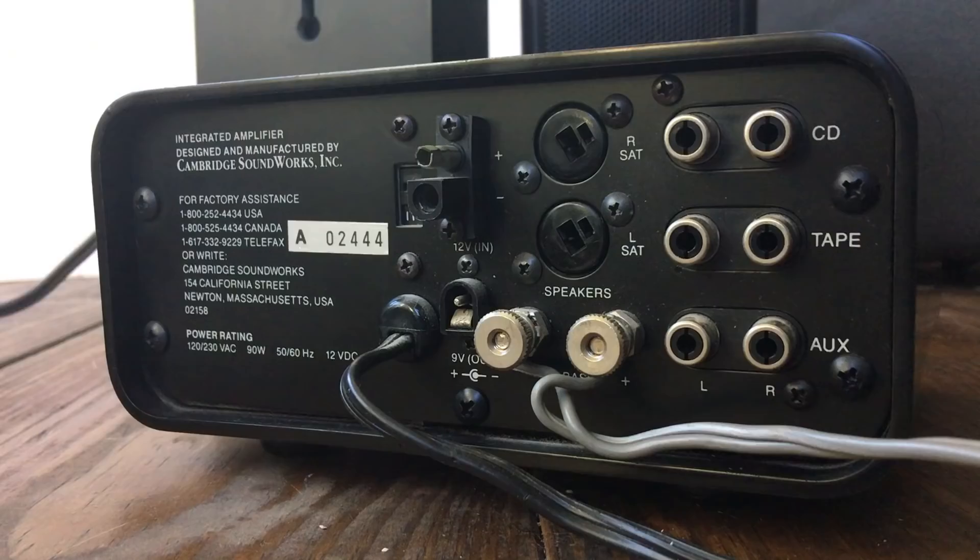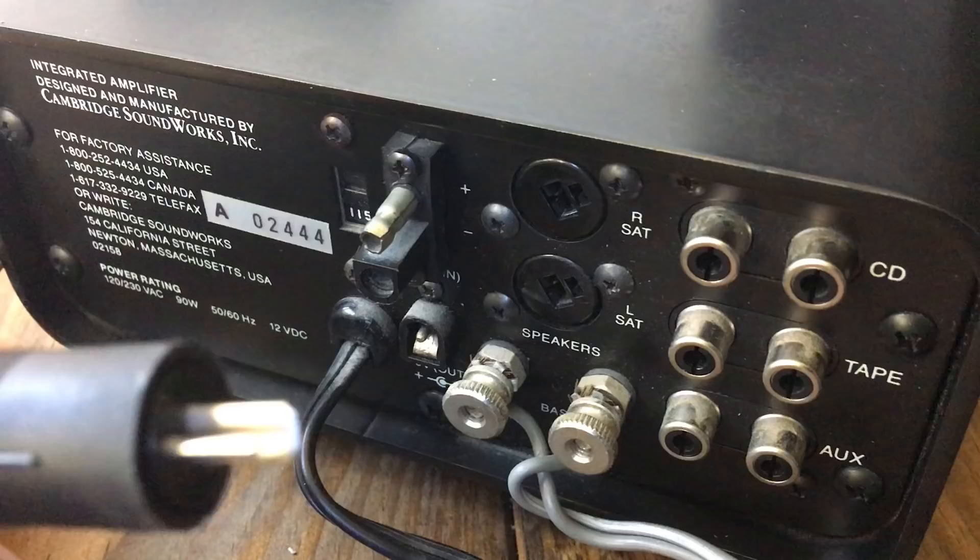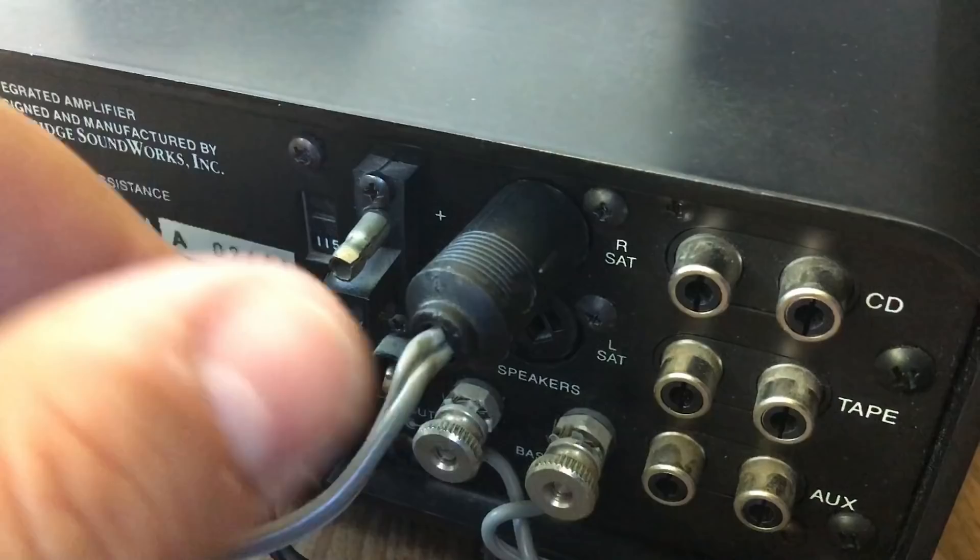What's really interesting is how the satellite connections hooked up. They use these really odd spade connectors and they didn't stay in very well. When you plug it in it was not very tight, so I'm not real sure about this design. It does work, but just not the best design I've ever seen.